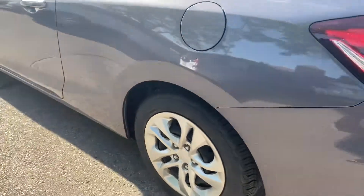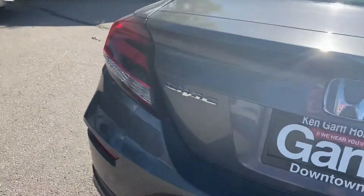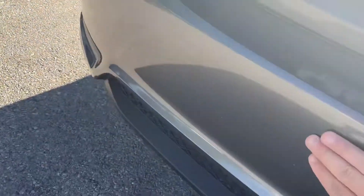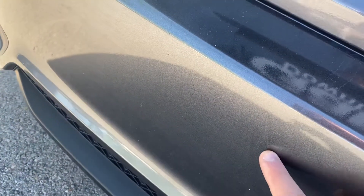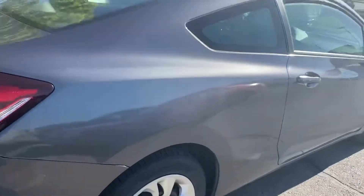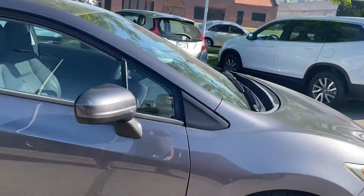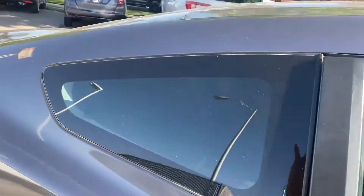Tires look really good. Haven't really seen a scratch or anything to point out yet. There is a little scuff right there. Like I said, overall really, really good shape.